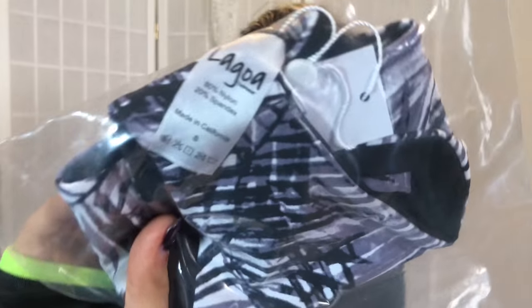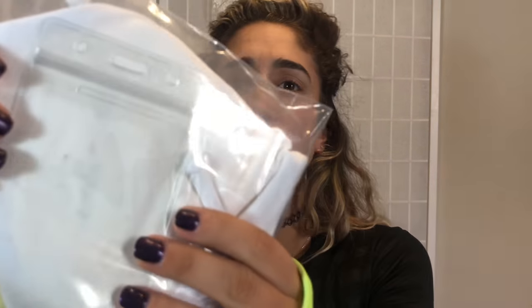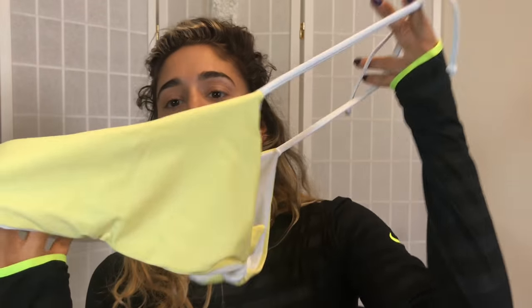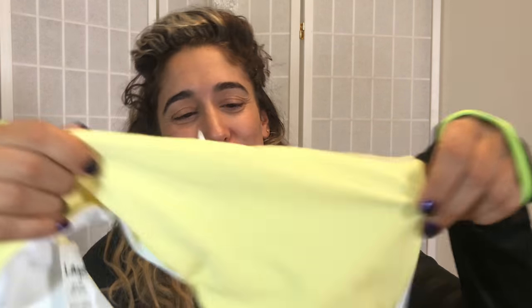I have two suits here — this one in small and then this other one. I think these are reversible; I'm almost positive at least this one is. There's something in here that looks like it could be a credit card or ID holder. This is the top — I'll definitely do the yellow, I love yellow suits. It ties in the front and is adjustable here, and adjustable here as well. There's a zipper here, so either it's for cash or it's for padding.